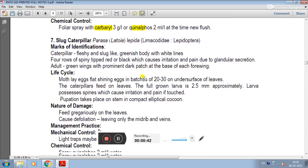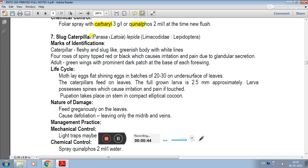The 7th pest is the slug caterpillar. Its scientific name is Parisa lepida, family Limacodidae, order Lepidoptera. Marks of identification include a fleshy slug-like body.